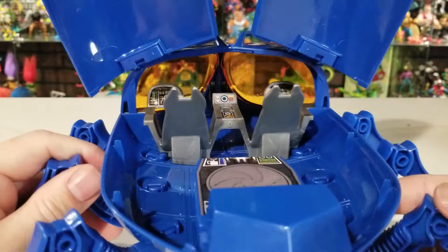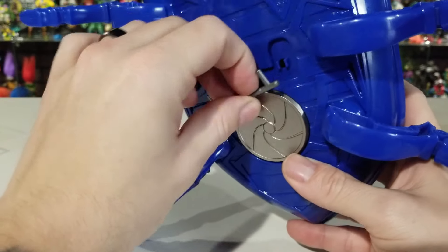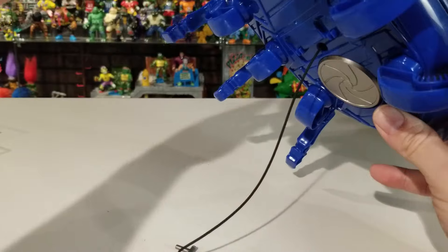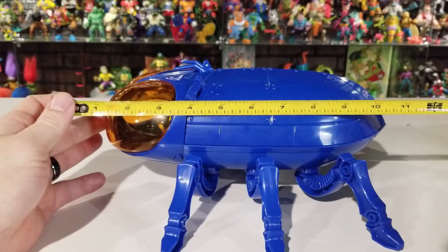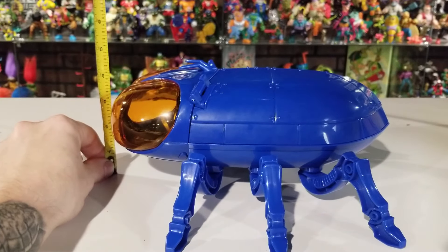On the bottom there's an opening with a retractable sky wire — similar to how Wonder Woman's Invisible Jet works. You pull the wire down and if you push the little button it shoots back up really fast. You can also click it into the slots to hold it in place. The Bug Ship measures about 11½ inches long, about 4½ to 5 inches tall, and about 12 inches wide across the legs.